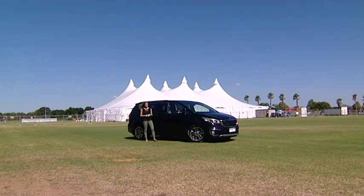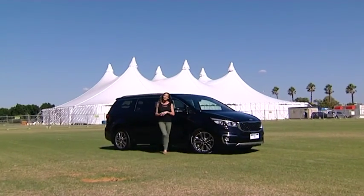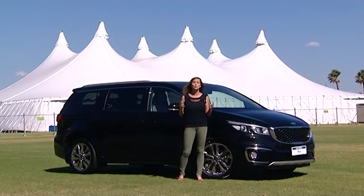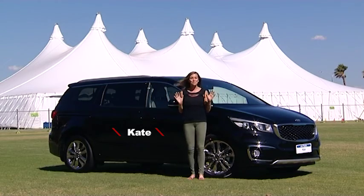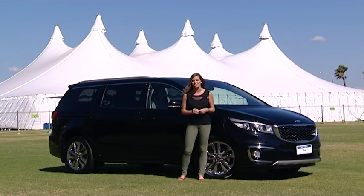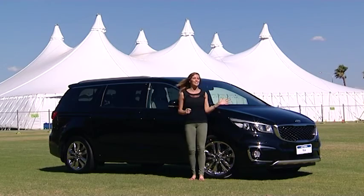Life can be a bit like a circus sometimes — chaotic, exciting, unpredictable — and when it's time to throw kids into the mix, well, that circus becomes a worldwide tour. Buying your next car goes from what looks best to what's more practical for the future. It might be time to buy the people mover. Introducing the all-new Kia Carnival Platinum.